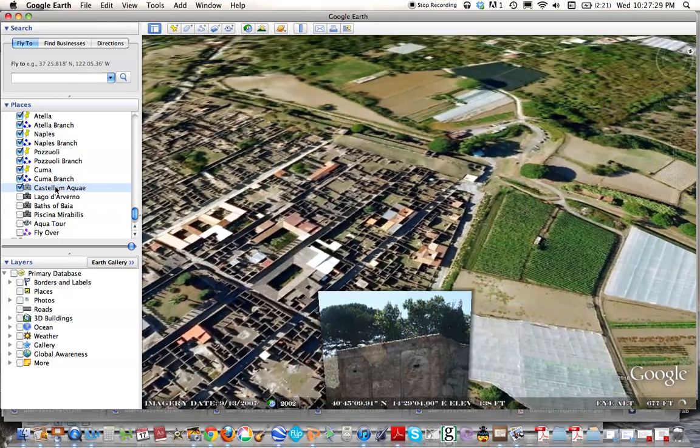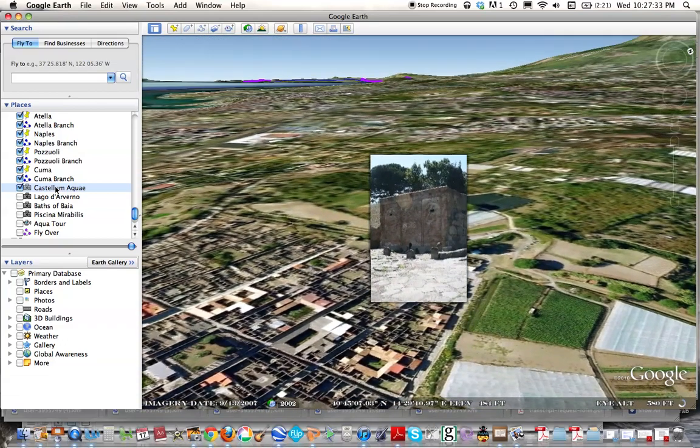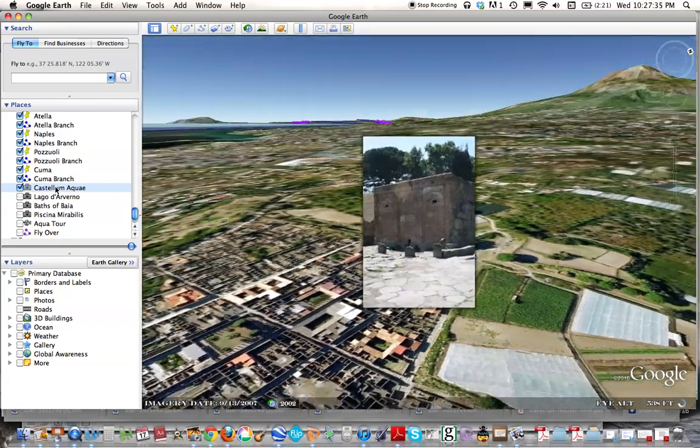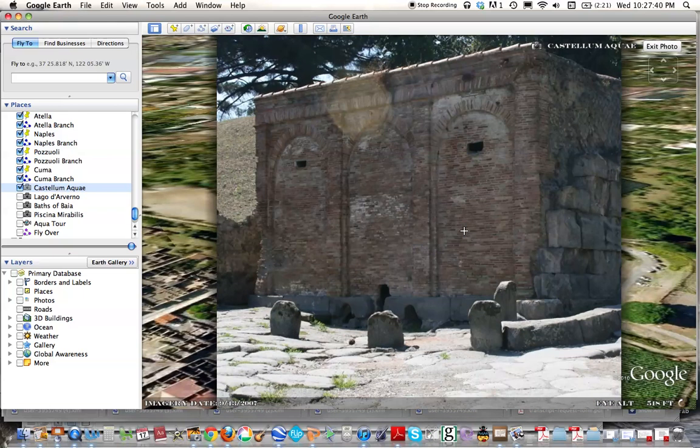It's a brick building in which the aqueduct would empty itself. Once the water arrived in this building, you can see at the front of the building three interesting sections that would divide the water. First, one line would go out to the public drinking fountains on the streets. Another line would go to the baths of the city. And the third one would supply water to the individual houses.